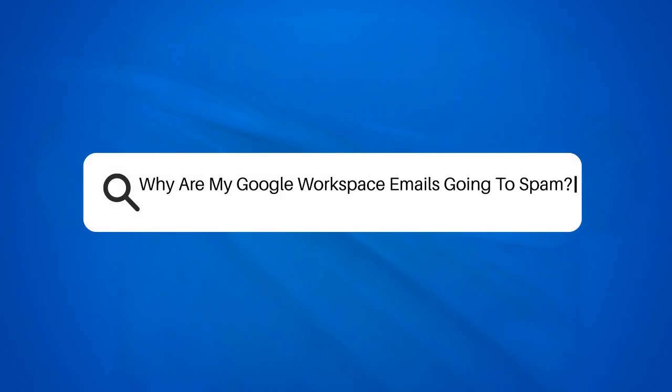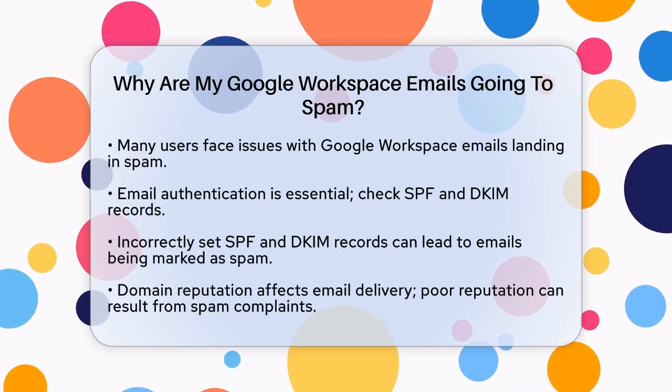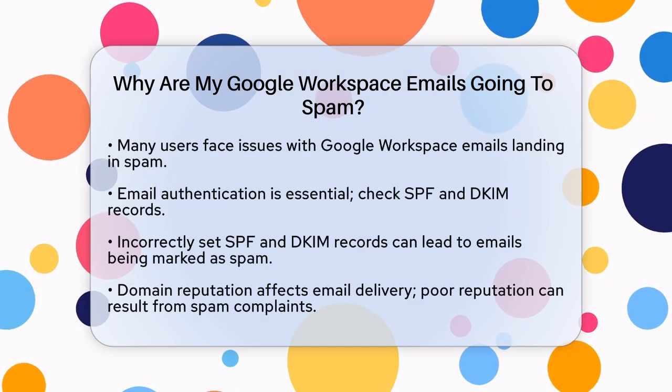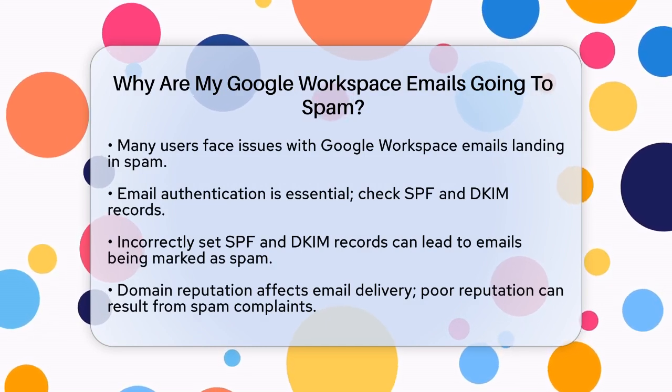Why are my Google Workspace emails going to spam? If you're frustrated because your Google Workspace emails are ending up in the spam folder, you're not alone. Let's figure out what might be going wrong and how you can fix it.